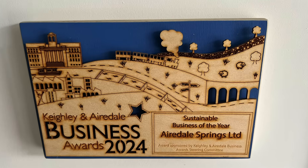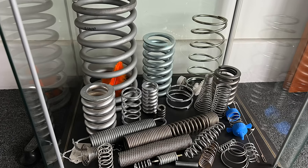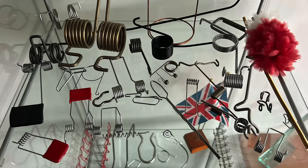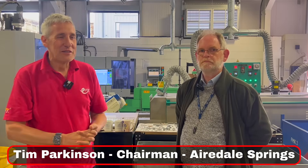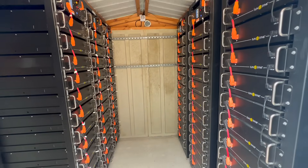Airedale Springs is a family-run manufacturer based in West Yorkshire, with a proud history going back to 1945. They specialise in precision springs and wire forms used across a wide range of industries. Despite their long-standing heritage, they've built a reputation for staying ahead of the curve. We're here today to meet Chairman Tim Parkinson and see how that forward-thinking approach is helping them tackle today's challenges head-on.